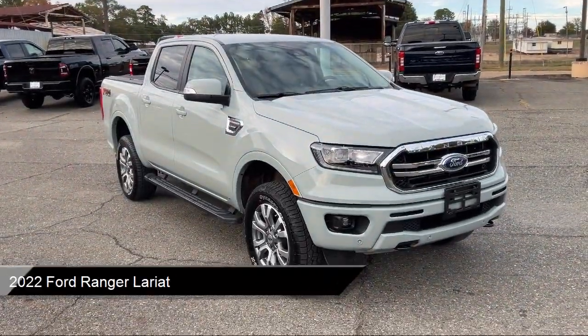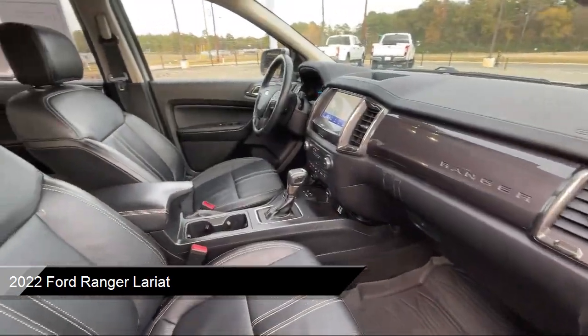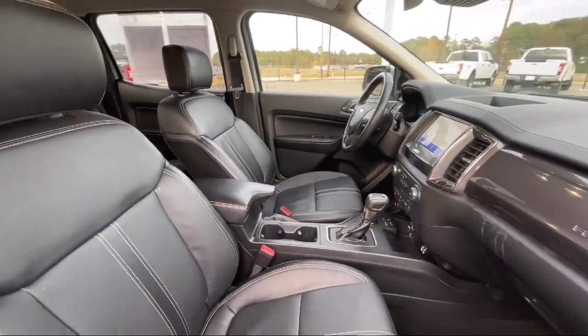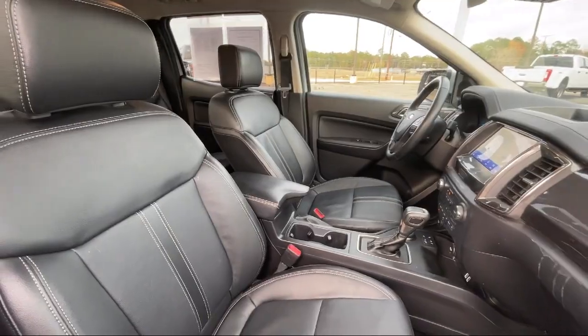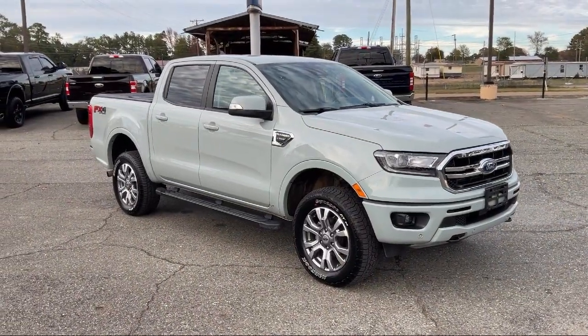It comes equipped with Technology Package, FX4 Off-Road Package, Off-Road Screen and Cluster, Sync Communication System, and Emergency Communication System Sync 3 911 Assist.